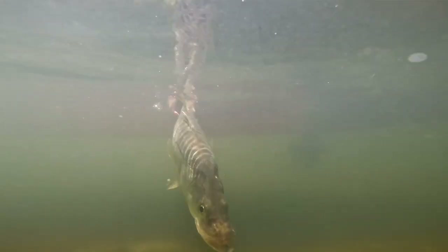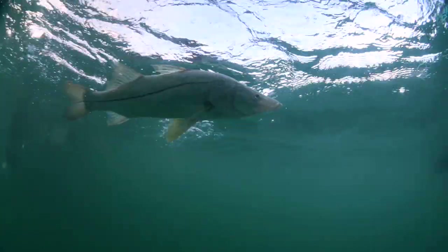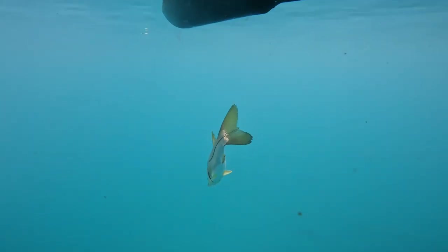Snook are one of those fish that kind of skirt that edge between what we call a game fish and what we might call an eating fish. The truth is they're delicious, and the truth is also they're a lot of fun to catch. Florida has very tight regulations on those snook.